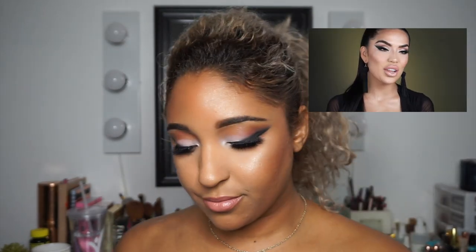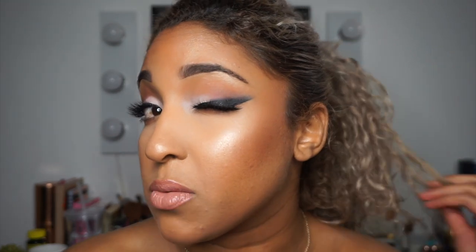Alright guys, here is the finished look! This was so much fun to do. She definitely doesn't do her makeup the way I do — I do it a lot differently — but I'm actually pretty impressed with how this came out. I didn't think it was going to come out this good, but everything came out pretty well. I hope you guys enjoyed this video, and as always if you have any requests leave them down below in the comments. I'll see you guys in the next video!